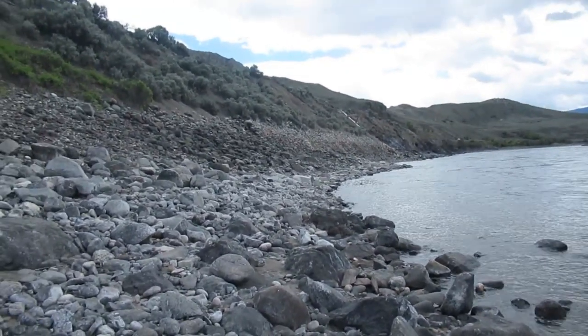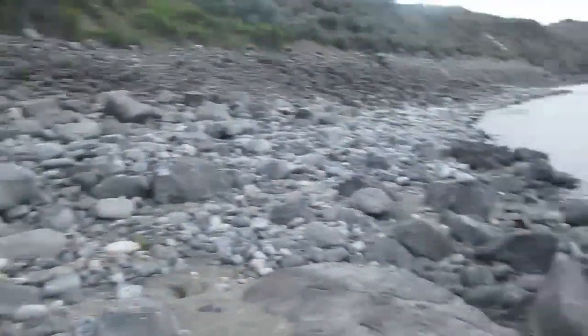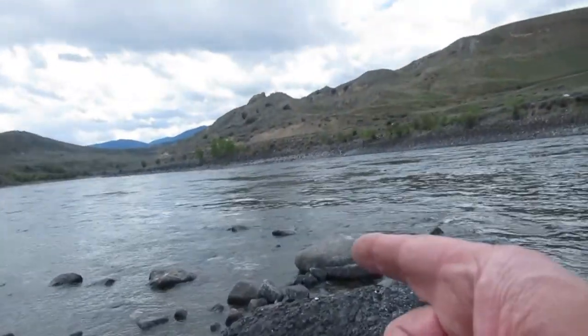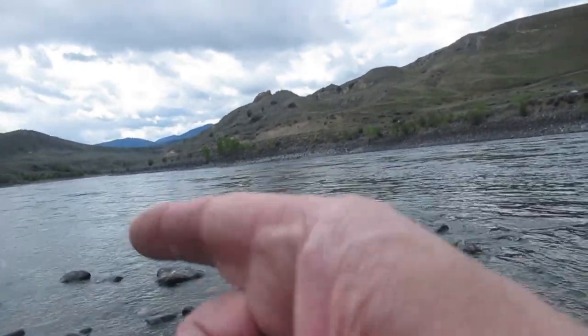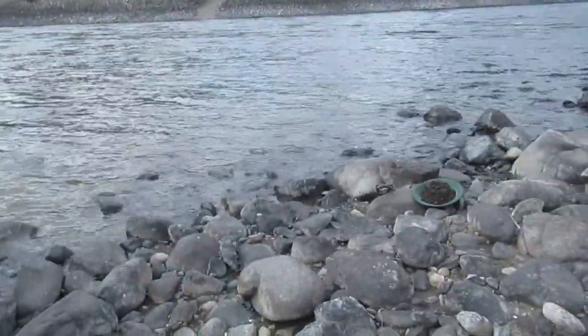I'm down here at my favorite spot again on the top. The water has come way up — if you remember that last video, I was digging on the other side of that rock there, and we're in that spot along that way. Now this is all underwater, the water has come right up.